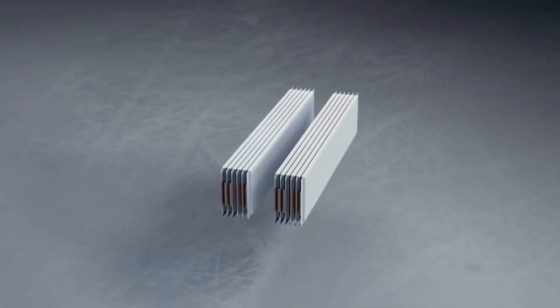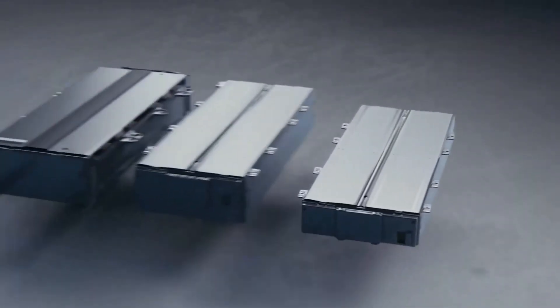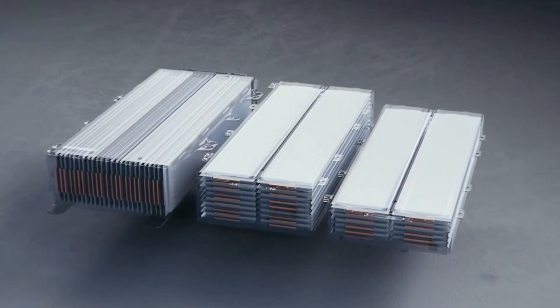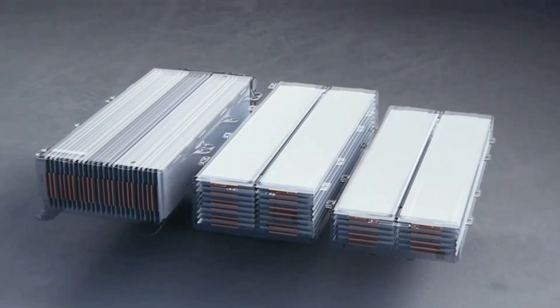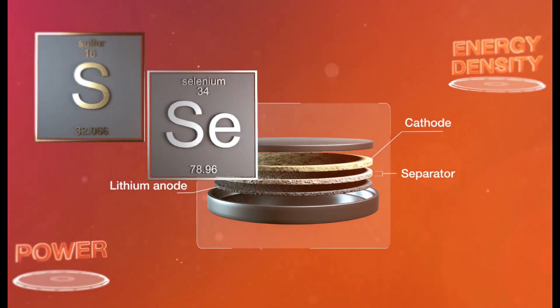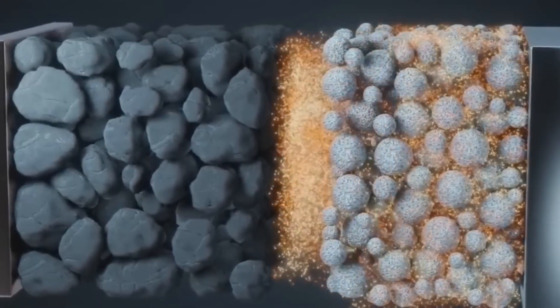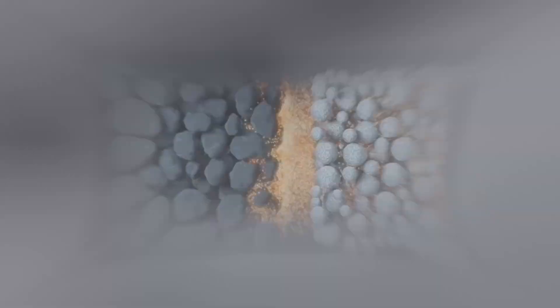According to Vigiano, a battery may be compared to a bucket since it retains energy, and having more energy storage capacity is analogous to having a bigger bucket. The energy density of their prototype sulfur-selenium battery is 500 watt-hours per kilogram, which is about twice that of standard lithium-ion batteries.